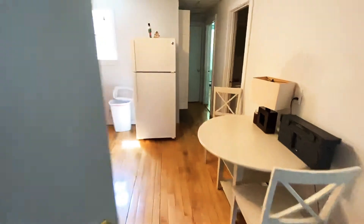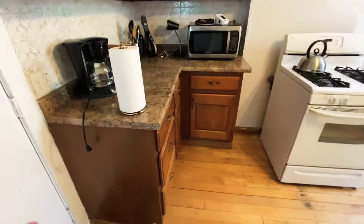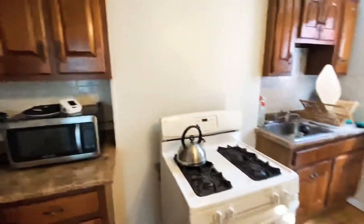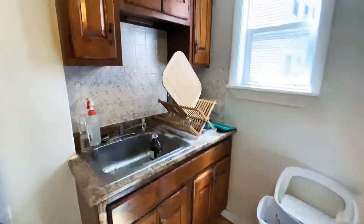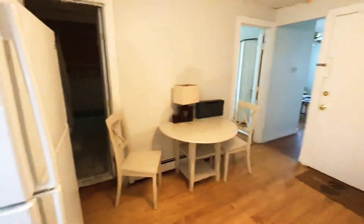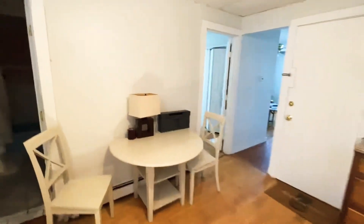Okay, here we are at Plumas Street number two. We first walk in — we're going to walk into the kitchen. Some good cabinet space, gas stove, have a window looking to the back of the building. Putting a good size to place the table.